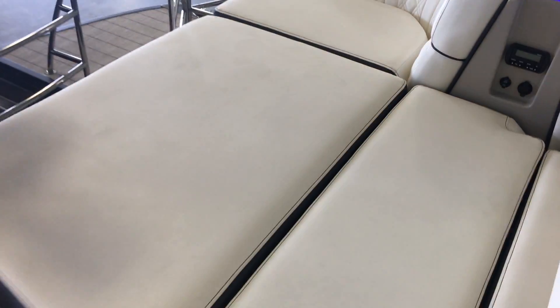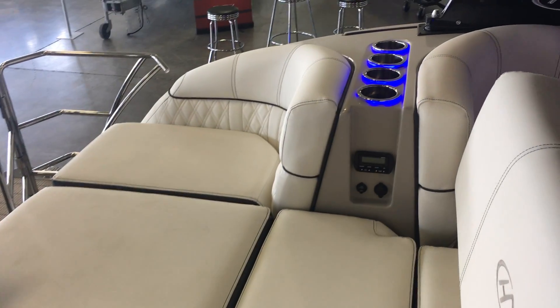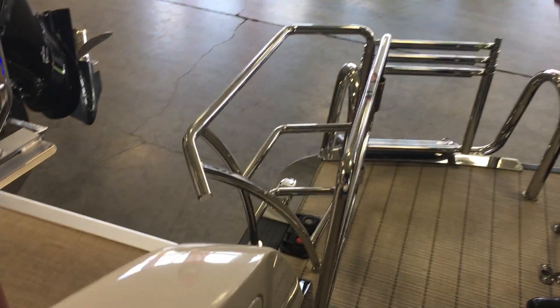We've got lots of space back here to hang out, and we also have a nice changing area that will pop up if you need to change out of your swimsuit. Because of all the railings around here, we can sit back here while the boat is underway. This also has a power ladder, so I can just press it with my toe and the ladder goes out and then back in — really cool feature.